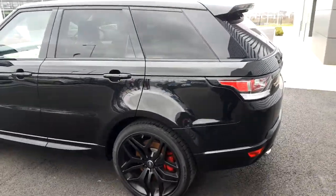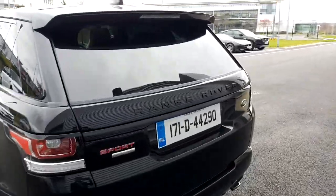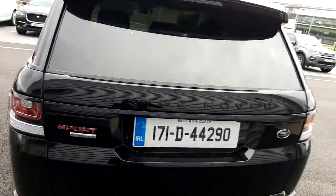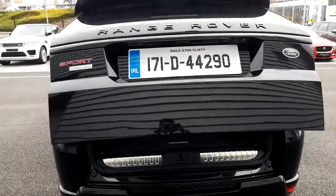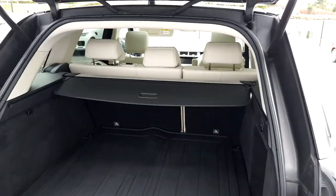This model is finished in black paint and includes 22 inch matte black alloys. Coming around to the back of the vehicle, we can see a powered tailgate and a large boot space including a boot cover.